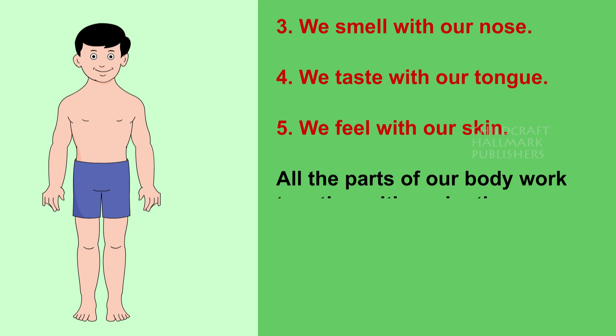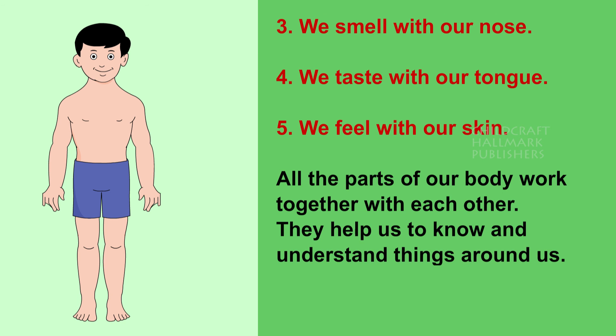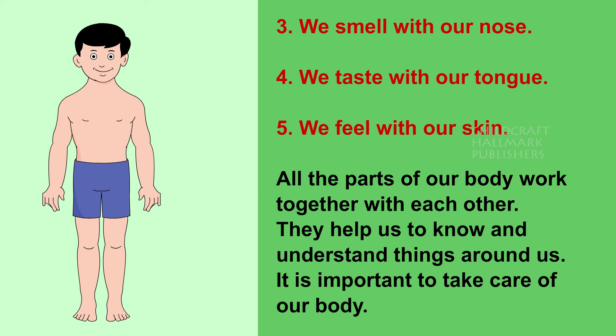All the parts of our body work together with each other. They help us to know and understand things around us. It is important to take care of our body.